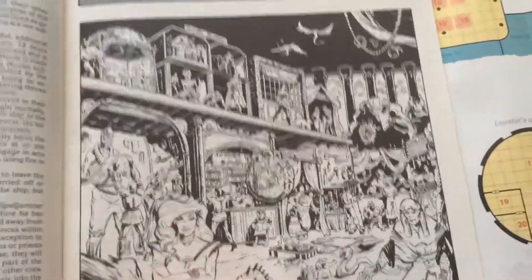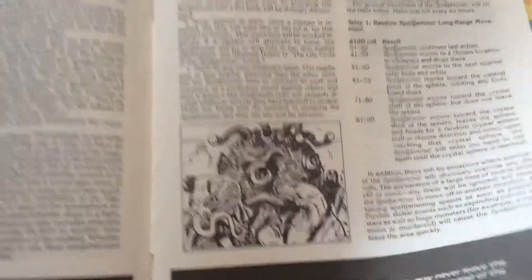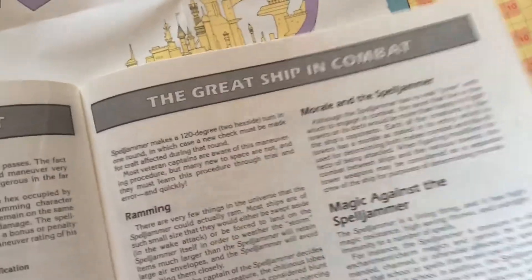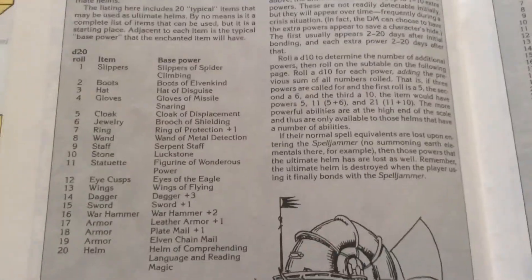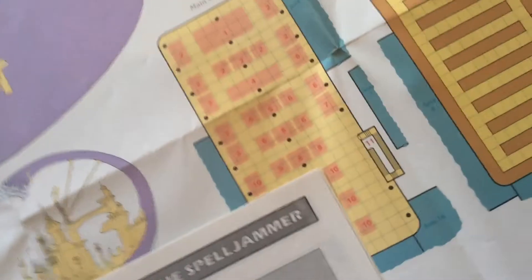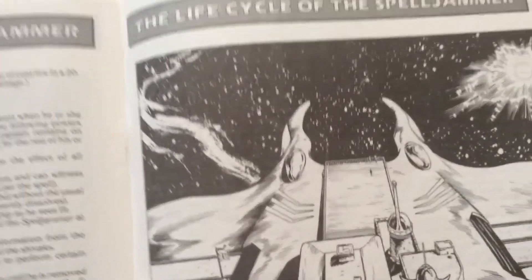There are some nice pictures in the book, and it covers how to move the Spelljammer and use it in combat. There's a nice picture of the garden, and another picture of the Spelljammer. It also talks about the power of the captain if somebody becomes a captain.